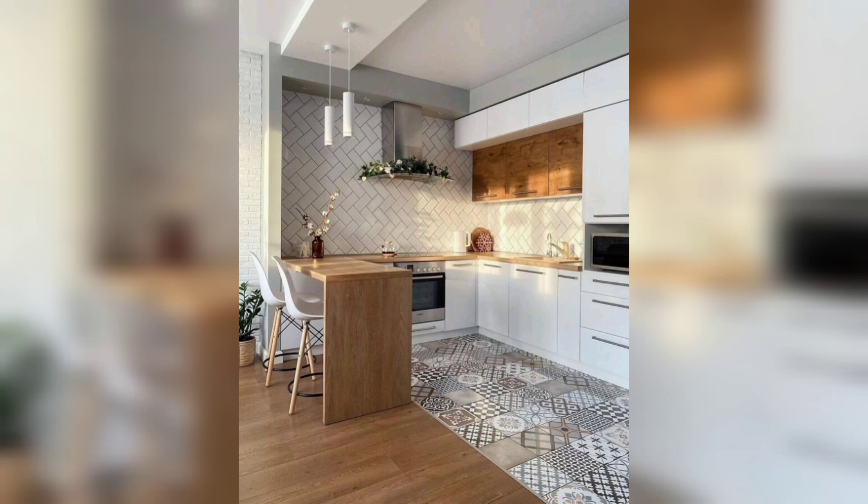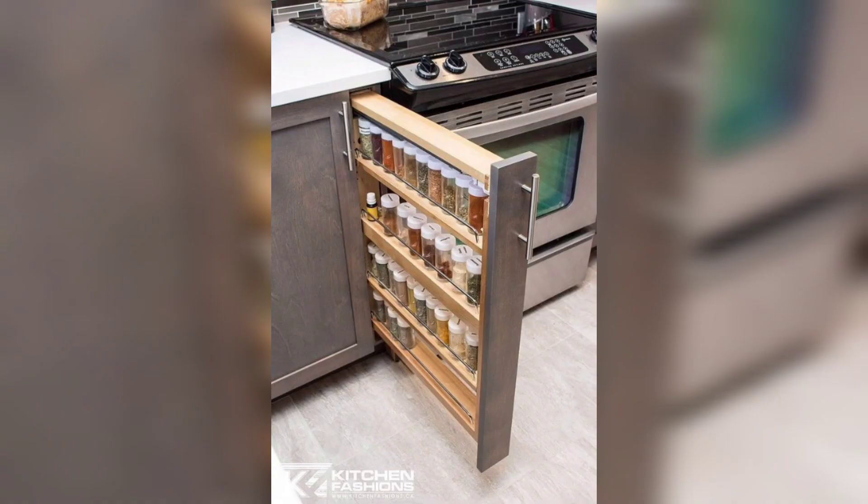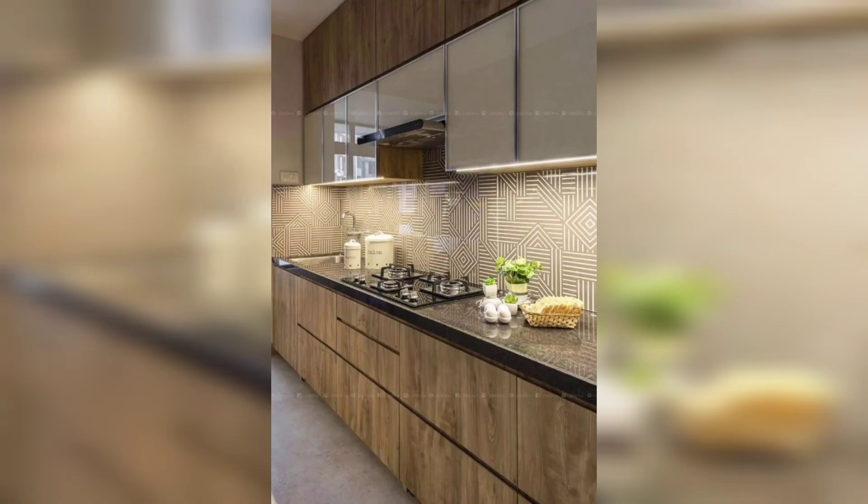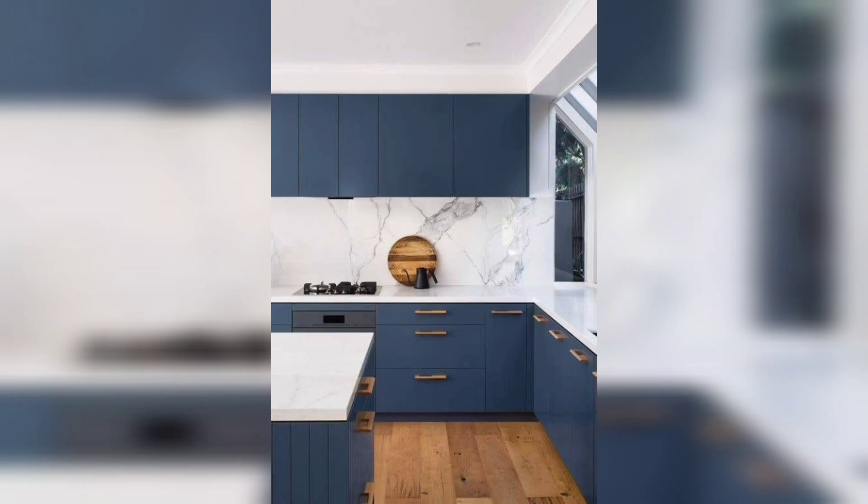In conclusion, kitchen interior design is all about finding the right balance between form and function. By considering your layout, color scheme, materials, appliances, lighting, and finishing touches, you can create a kitchen that is not only beautiful but also practical and comfortable to use.